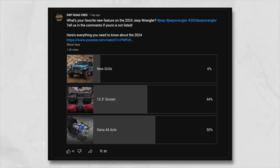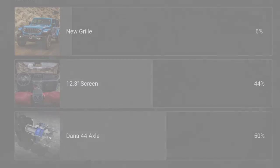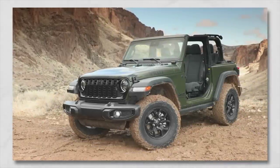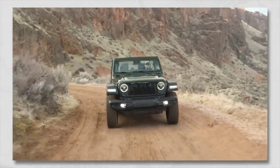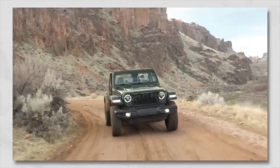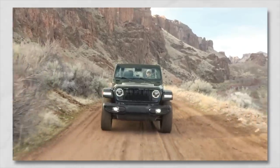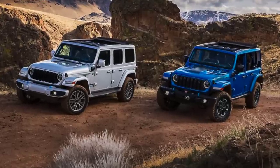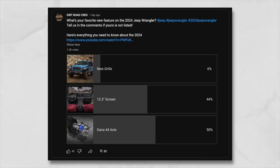We started a poll on our YouTube community tab asking what your favorite part of the new redesign was. The least favorite part by far is the new grille — people seem to be absolutely ripping that apart. I personally don't mind it; I think it gives the new Wrangler more depth and detail, and it's going to be a big upgrade especially if you run a winch and front bumper — you can easily pull off the grille without disassembling the entire front end.